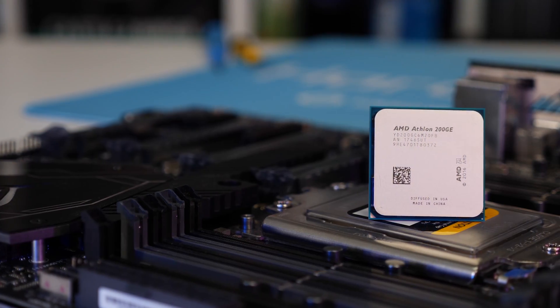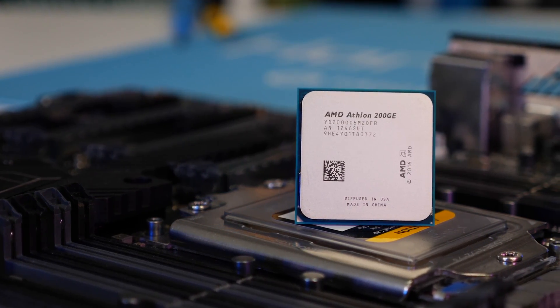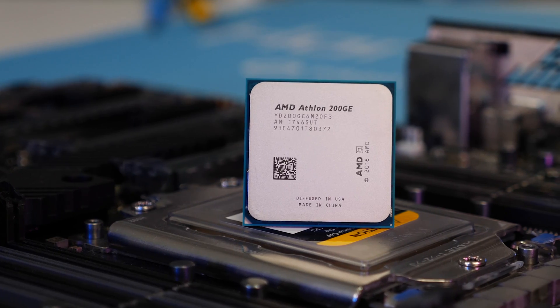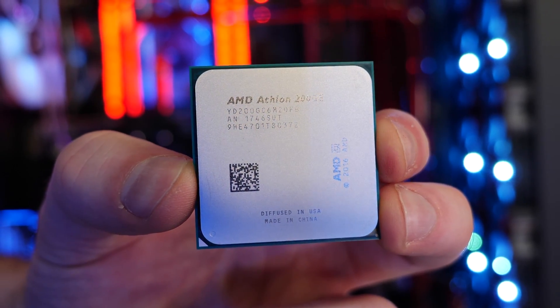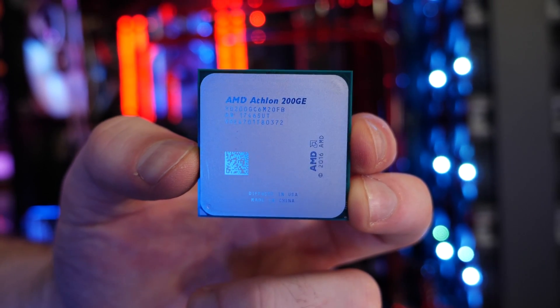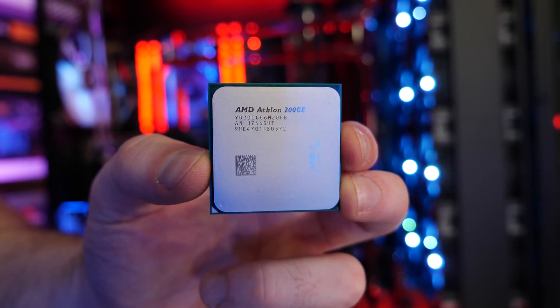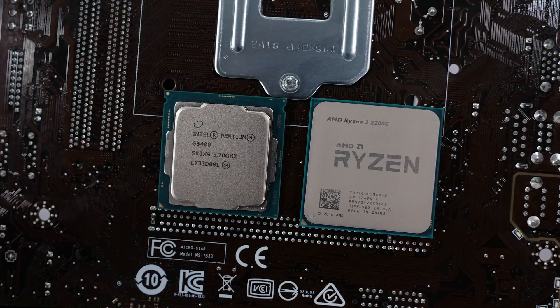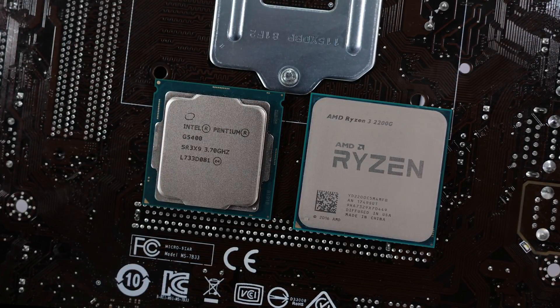Then for even less, we have the Athlon 200GE. It's 40% cheaper at just $60, but it doesn't quite give us the fizz like the pure quad-core 2200G does. The 200GE is a dual core with SMT, it's locked, and it comes with a piddly little cooler. But again, it also costs just $60 — almost half that of Intel's cheapest Pentium branded Coffee Lake CPU, the Pentium G5400, which currently sells for $110.